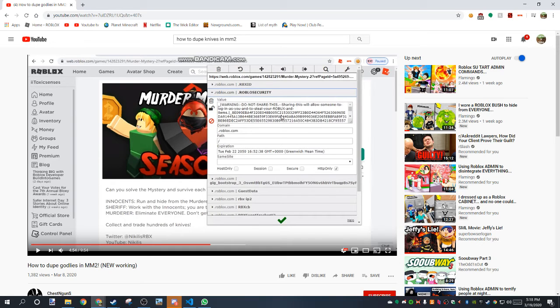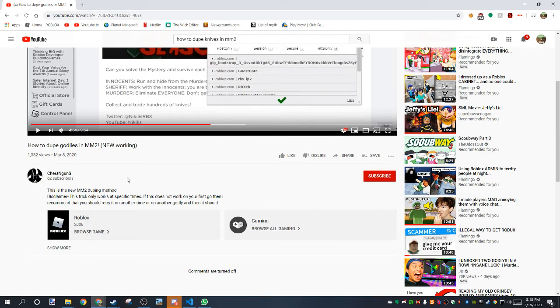He's tricking people into copying this and sending it to him in an email. So if you actually were to send this to him, your Roblox account would be gone. He'd take it, he'd change your password and everything.